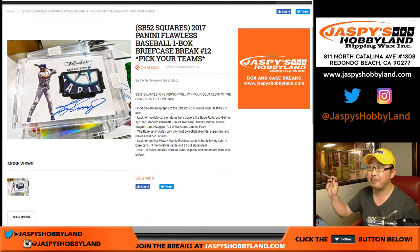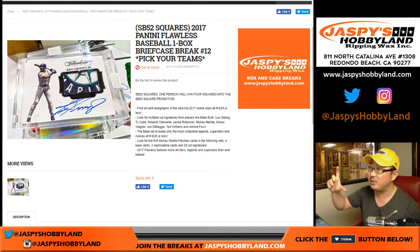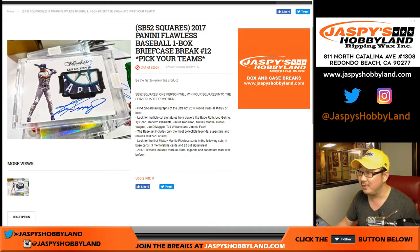This is the first break where we're going to be giving away Superb Owl squares. Details of the promo are on jazbeeshobbyland.com — we do this annually. At the end of this break, I'll randomize everyone's names, and one person will win four squares related to the big game, the Superb Owl.